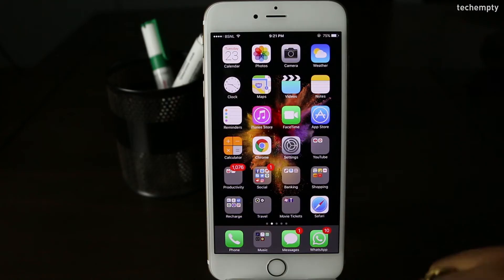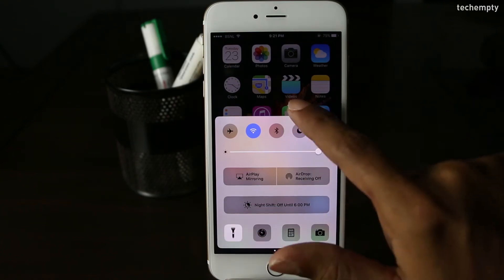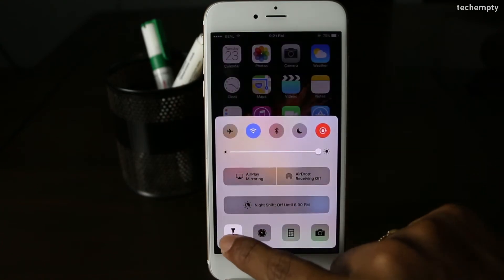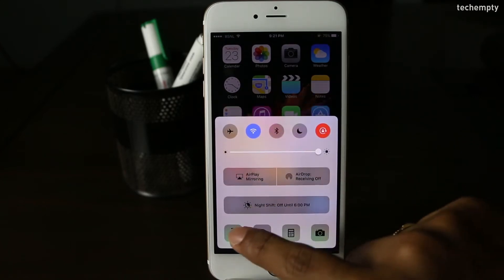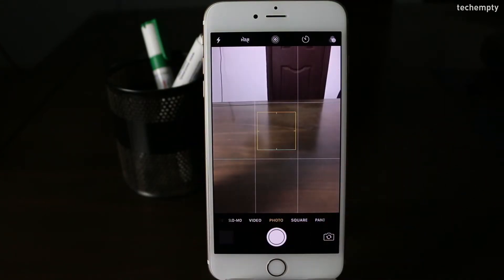Fifth one: Turn the flashlight off. How many times have you turned your flashlight on and wished you didn't have to open the control panel again to shut it off? Simply swipe up on the camera icon on your lock screen and the flashlight will turn off instantly.